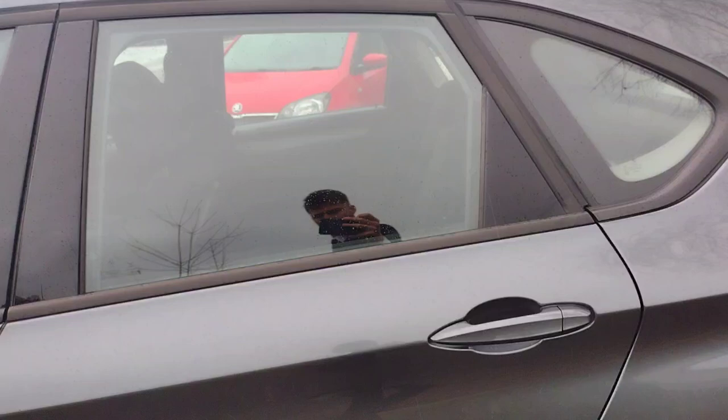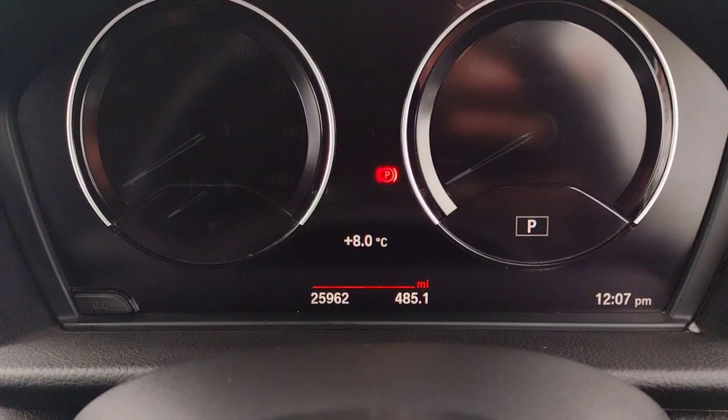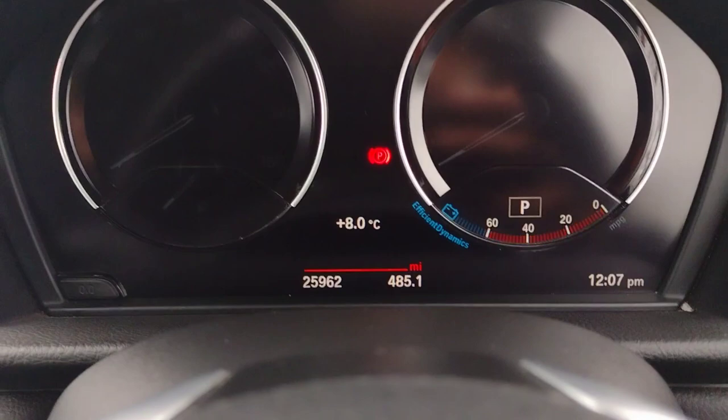As we move to the front, you've got the iconic twin kidney grille — very nice. Stepping inside, the car has twenty-five thousand, nine hundred and sixty-two miles on the clock. Starting up the engine, inside it's very nicely and practically laid out.